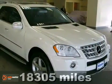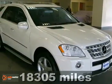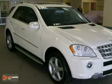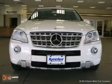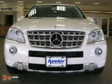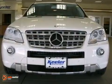The Mercedes-Benz Center at Keeler Motor Car Company introduces this 2009 Mercedes-Benz ML 550 with an automatic transmission, four-wheel drive, and 18,305 miles. This vehicle has an arctic white exterior and black MB-Tex interior with pearl walnut wood trim.